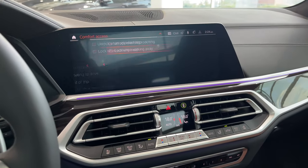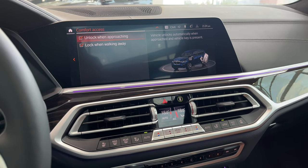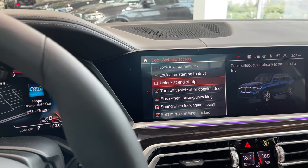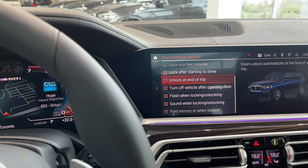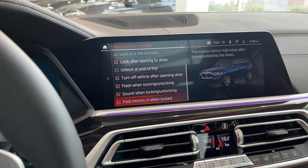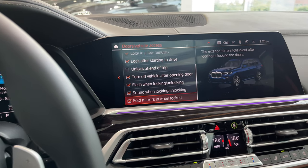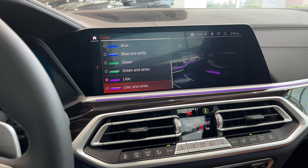Comfort access: when I walk away from the car after switching off the engine, the car will automatically lock, and when I come closer it will automatically unlock. I've deactivated unlock at end of trip — when you switch off the engine the car won't automatically unlock, in case someone is lingering around trying to jump you. You must manually unlock or pull the door handle. I've also activated fold mirrors in when locked and auto unfold when unlocked — but deactivate this in winter because snow and ice can get stuck in the mirror folds and damage the motors.